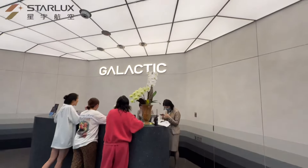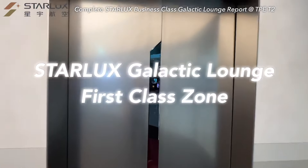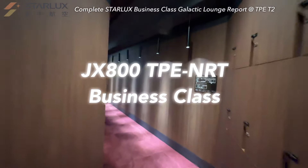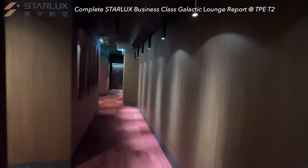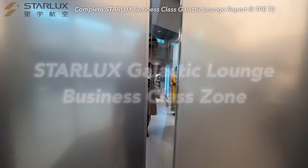Starlux's new lounge in Terminal 2 is near Boarding Gate D7. It is named the Galactic Lounge and includes first-class facilities on the right. Today I will fly to Tokyo onboard JX800 in Business Class, so I'm entitled to enter the left side — the Galactic Business Class Lounge. Let's go.